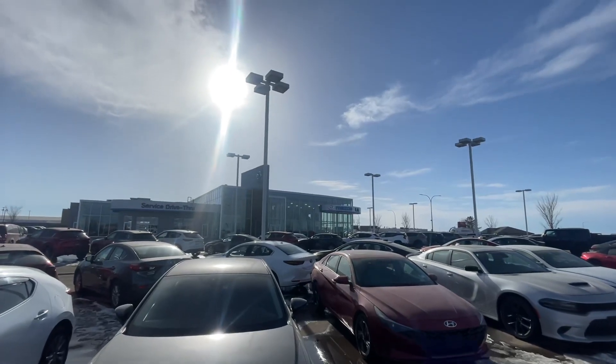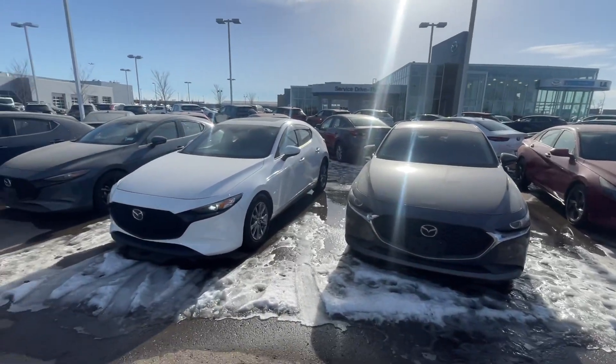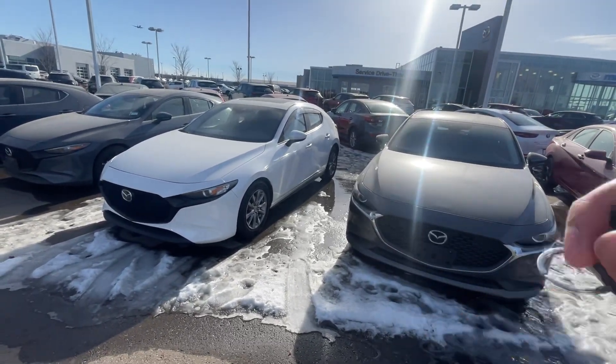I want to say thank you for inquiring with us here at the store at LA Mazda on factory ordering a 2024 Mazda 3 Sport. Now I know you want the GS, but I don't know which color you're looking for, and in the GS if you're looking for the luxury or the comfort package.